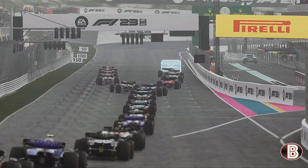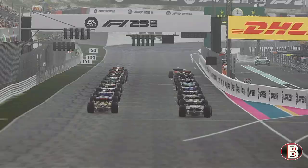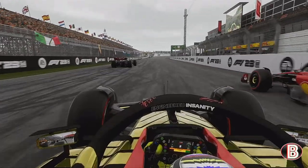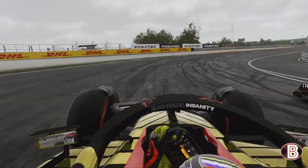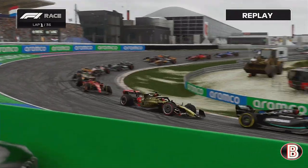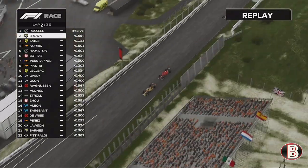It's a very short run to the first corner, and it's going to be key to get a good start here. There's the five red lights — lights out and away we go. We've got a great launch off the line, we're already past the Ferrari and the McLaren. We're going to try and sail around the outside of George Russell into the first corner, but he drops us off and slams the door firmly shut. Our championship rival — it's been a little while since we've gone wheel to wheel with our fellow Brit, and it's going to be hard to get the job done from now on.